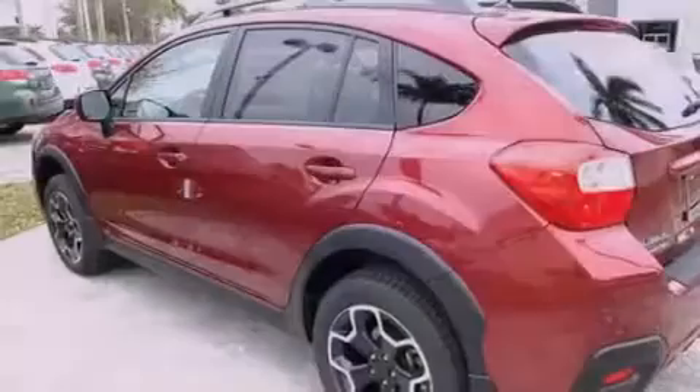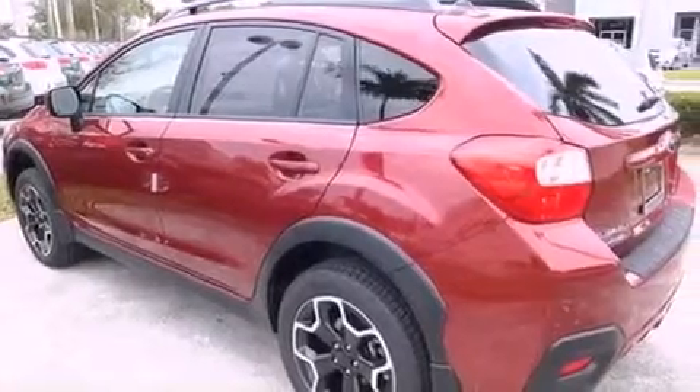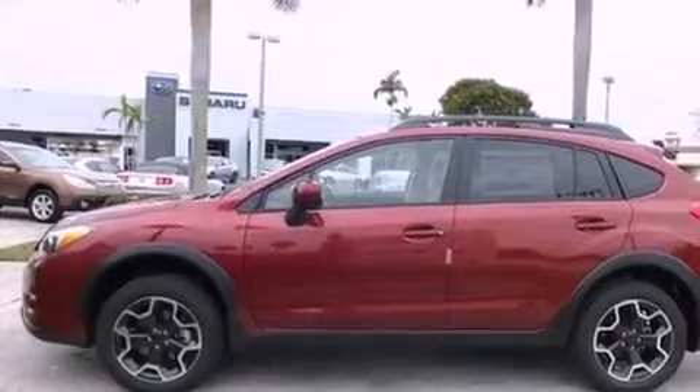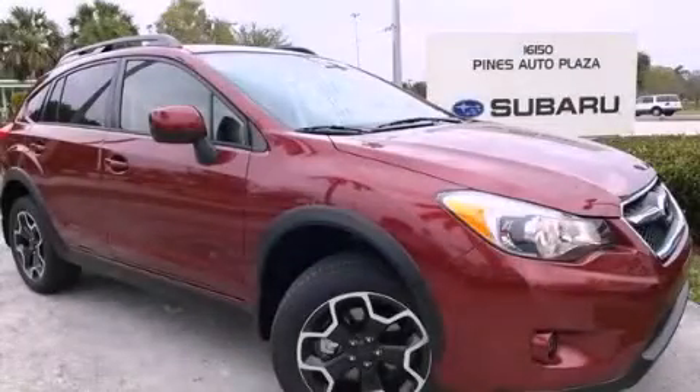Heated side view mirrors and the heated seats can warm you up in seconds, keeping you and your passengers comfortable the whole trip. This automobile won't last long at this price. Call and arrange a test drive now.